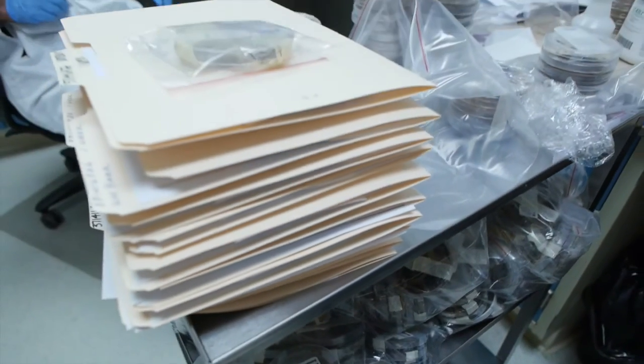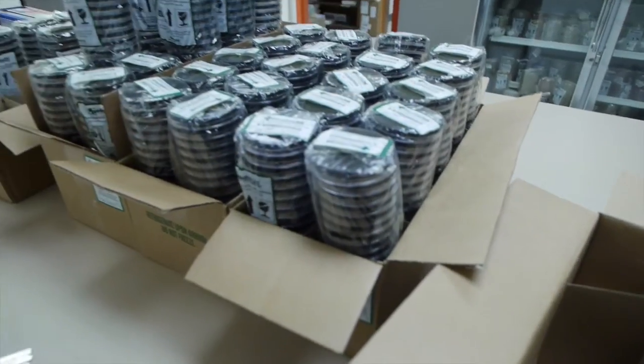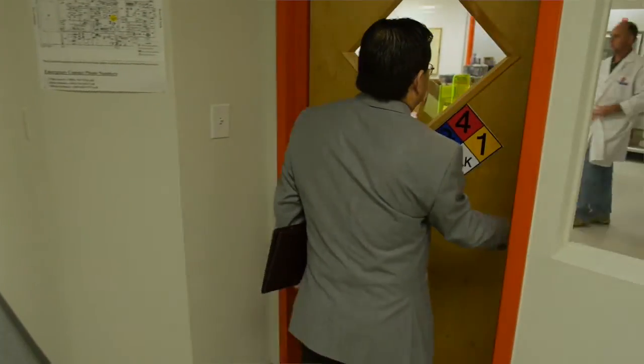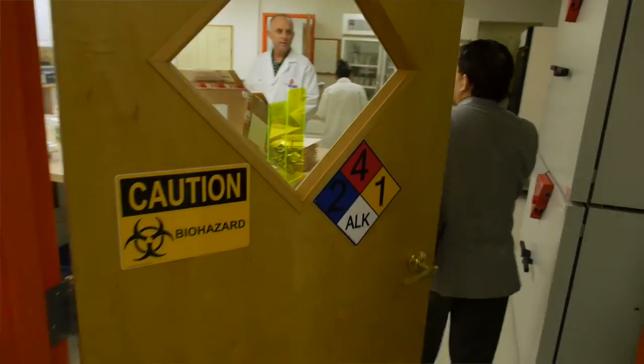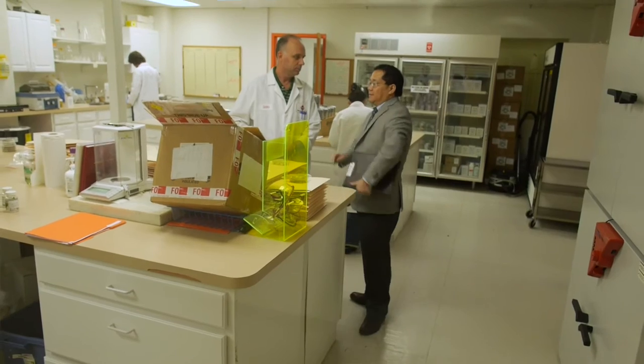For example, using retrospective samples from a previous outbreak, where does the E. coli come from that may have caused the outbreak? Now we can do easy, very cost-effective experiments for only a few hundred dollars to get answers quickly.